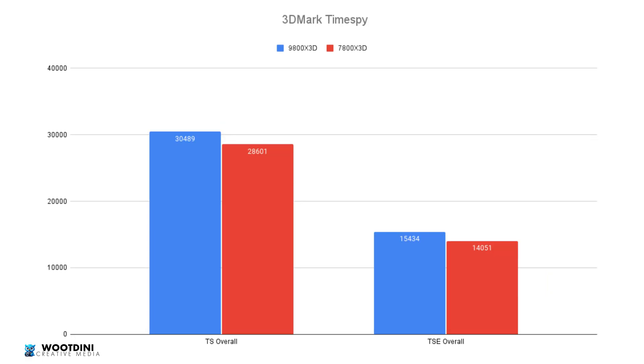We will redo the dedicated gaming performance comparison in a future video. From all other tests and research, we confirmed a 5 to 10% gaming improvement. I ran TimeSpy and TimeSpy Extreme to give a gauge — TimeSpy showed a 6.6% increase and TimeSpy Extreme showed a 9.84% increase from the 7800X3D to the 9800X3D, pretty much affirming what we already know.